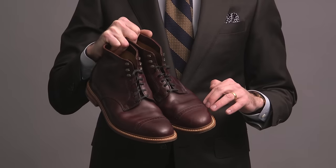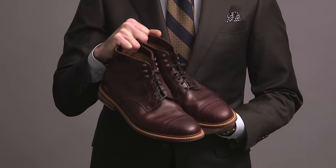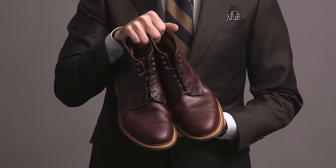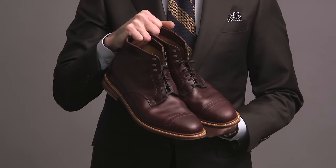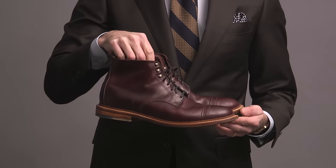These beautiful oxblood color boots are by Bostonian — the Number 16 cap. Unfortunately this one is no longer available. It's a beautiful boot; the leather is so, so nice — very supple. They feel great on my feet, super comfortable, very easy to style. Just a great classic pair of boots.